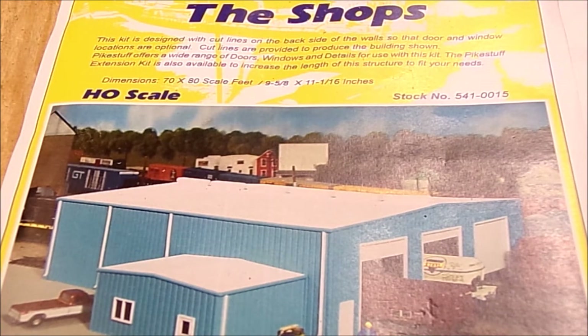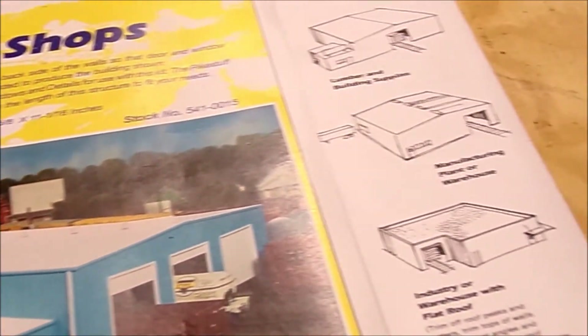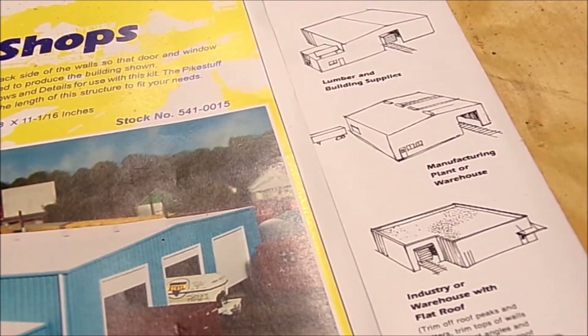What I'm using is what you see here — it's a Pike Stuff kit, this is the shops kit. If you're not familiar with Pike Stuff, you can Google them or check them out on eBay or Amazon if you want to buy one. They're great kits — they give you a lot of extra parts and they're very customizable. If I pan here to the right a little bit, they even give you a couple of ideas of other things you can do with the structure instead of doing a three-bay shop. They've got examples of a lumberyard and a distribution center.